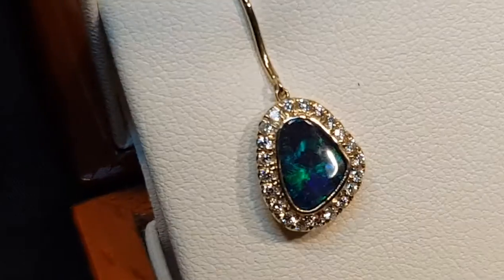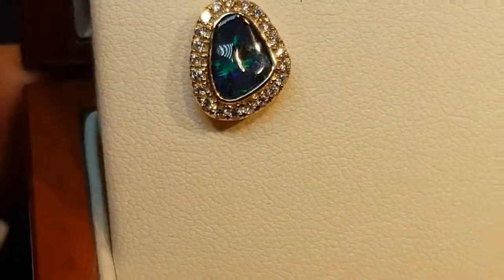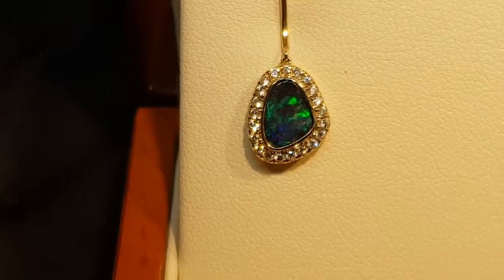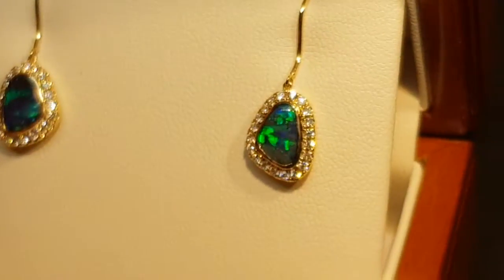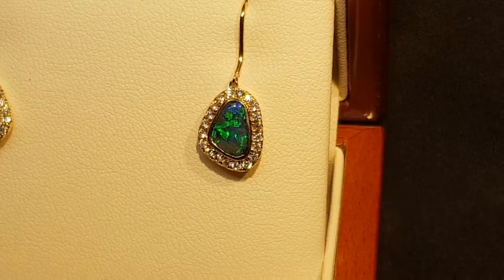I'll get nice and close for you. There's a big difference between doublets, triplets and solid opals. Everyone wants solid opals because they're 100% natural. Comparing solid opals and doublets is like comparing an original natural painting with a print — it looks the same but everyone wants the original painting.